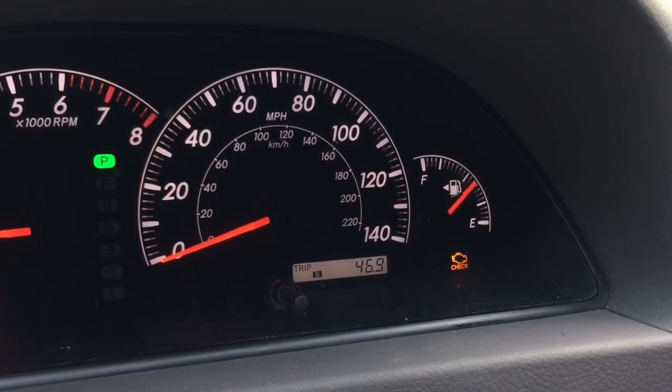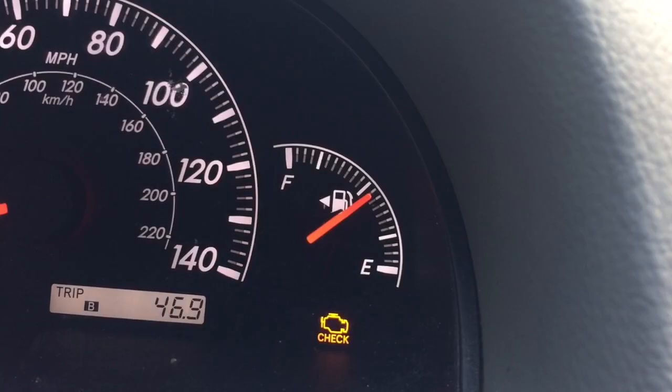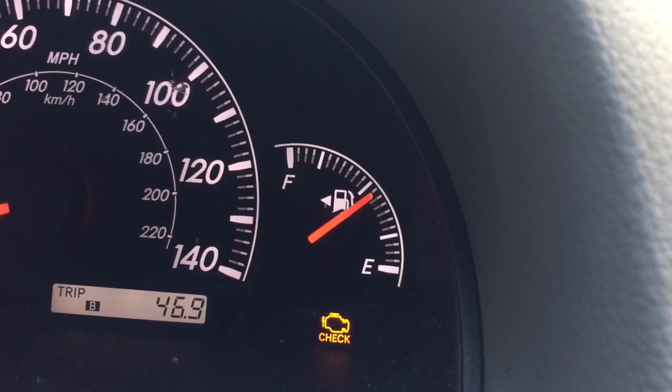One day the check engine light came on on the dashboard, but the car would start and drive normally without any signs of a problem.